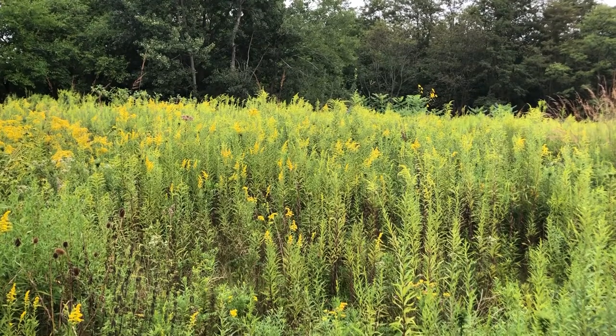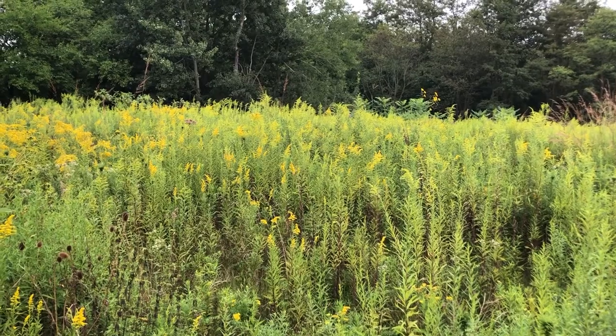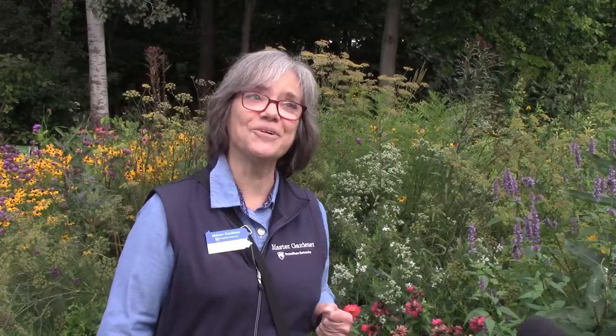If you look out in the meadow, there are goldenrod and New England aster blooming. When you see those plants blooming, you know monarch migration is underway. Many people think they're allergic to goldenrod, but that's actually ragweed, not goldenrod. Monarchs depend on goldenrod and other nectar resources for their journey.